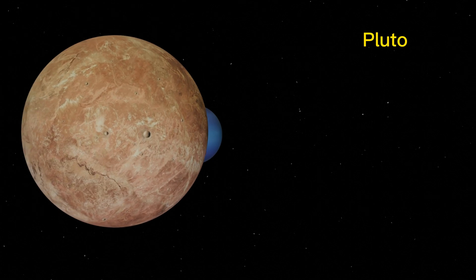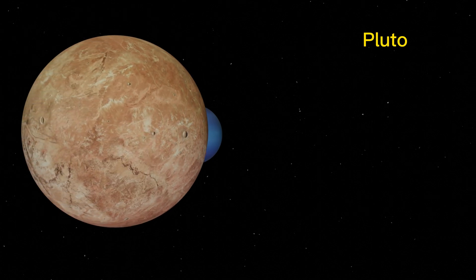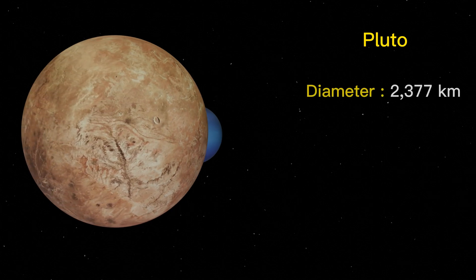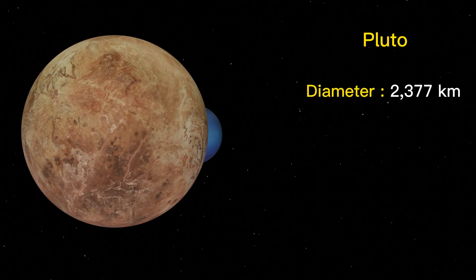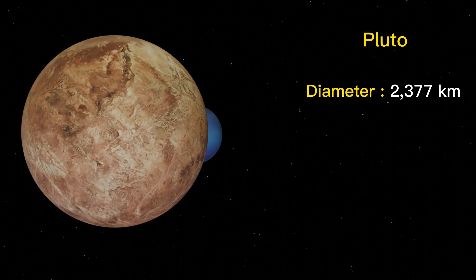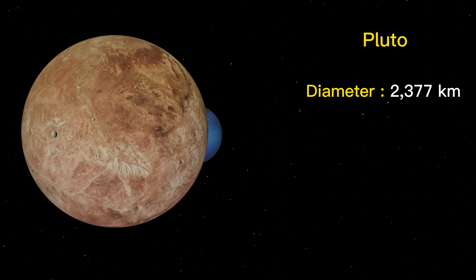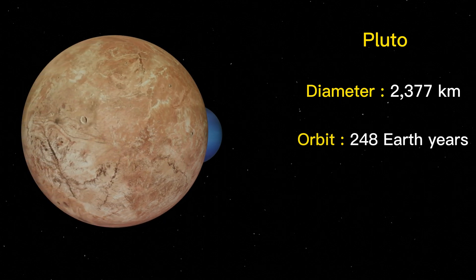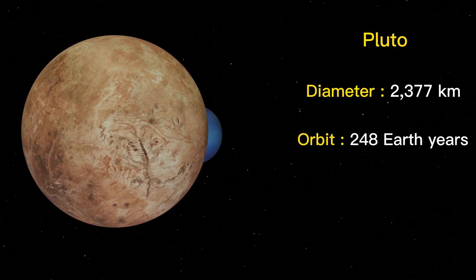Pluto is a dwarf planet located in the Kuiper Belt, a region of the solar system beyond Neptune. It has a diameter of about 2,377 kilometers and a mass about 0.002 times that of Earth. Pluto takes about 248 Earth years to complete one orbit around the Sun.